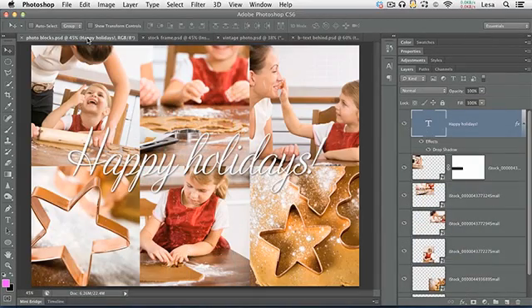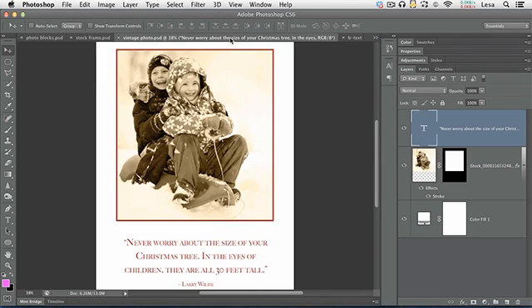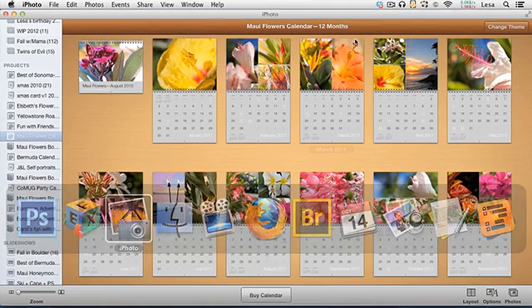Then on November 21st, we'll shift gears and spend the whole day creating fabulous photo gifts just in time for the holidays. We'll use a variety of software as well as a variety of online sources to produce calendars, books, puzzles, cards, and more.